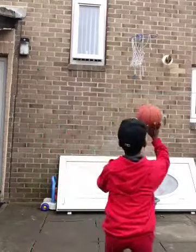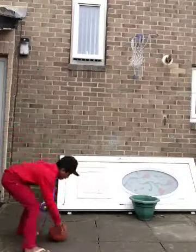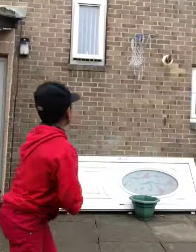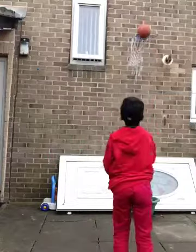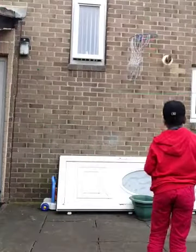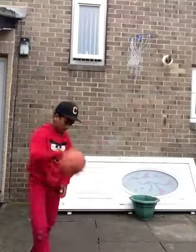Oh, it went through the net but it never went into this. I'm not really good at basketball guys, so don't hit me. Okay now I'm gonna try again.